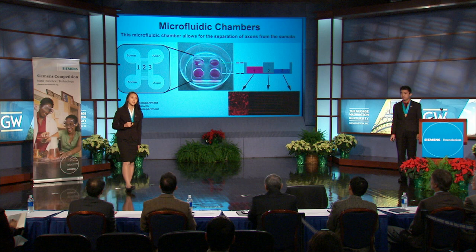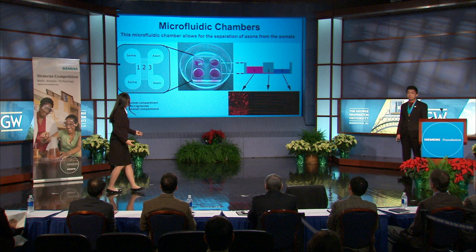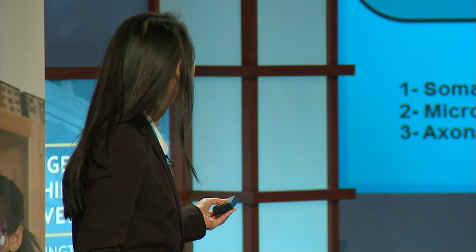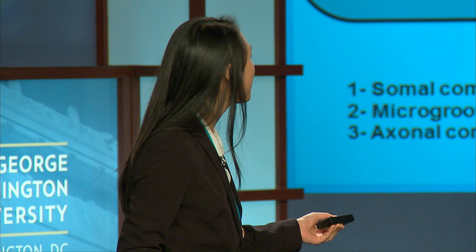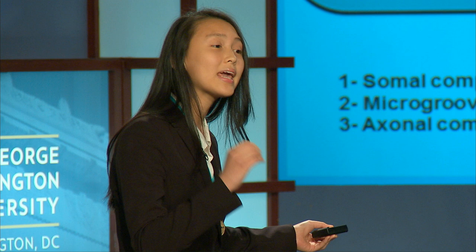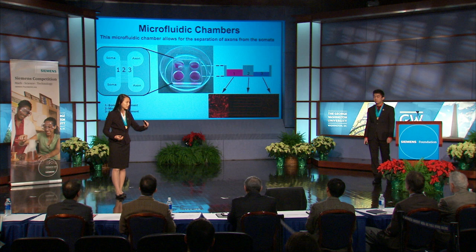A key device we used in our study is the microfluidic chamber. This is a widely accepted device used to separate the soma cell bodies from the axons, aligned for compartmentalized treatment. Number one shows a soma compartment where we cultured embryonic cortical neurons. Number two shows the 450 micrometer long micro-grooves in between the two chambers, and number three shows the axonal compartment. A pressure gradient caused by different amounts of medium on both sides of the platform, combined with the length of the micro-grooves, ensured that only axons were able to grow from the soma compartment into the axonal chamber.